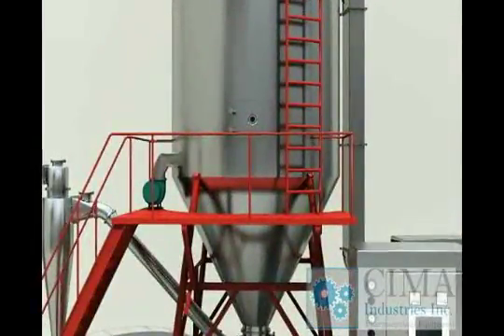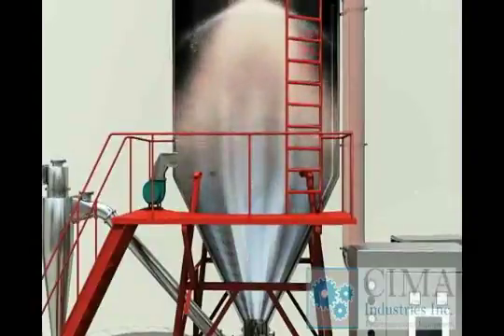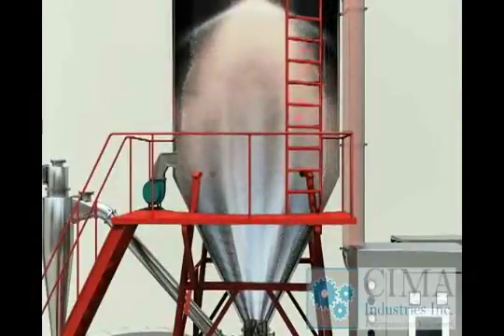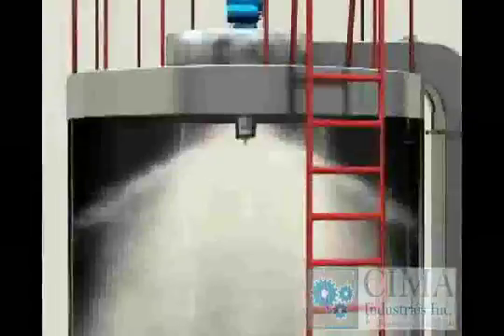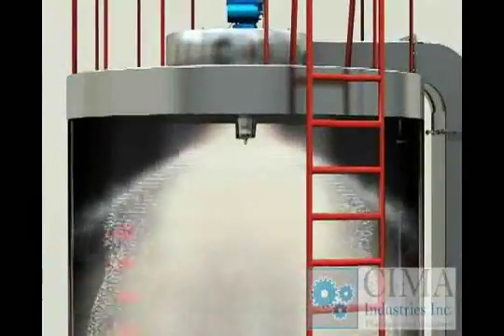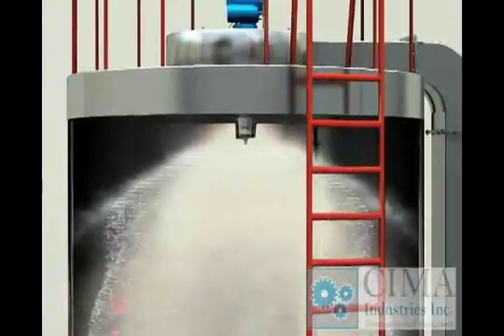Working principle: The heated air enters into the drying tower uniformly through the spiral case and hot air distributor. The liquid is fed into the atomizer by the liquid-feeding pump and then is atomized into very fine bits. The bits will be dried into powder very fast when they contact hot air directly and flow in parallel.